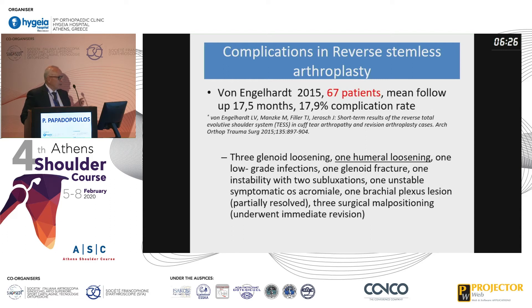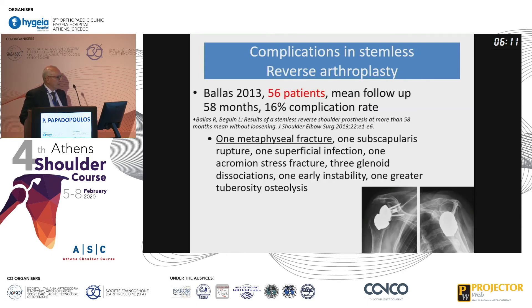Regarding complications in reverse stemless arthroplasty, they had a much bigger number of complications — almost an 18% complication rate — but only one humeral component loosening. In another reverse arthroplasty study, there was only one metaphyseal fracture.